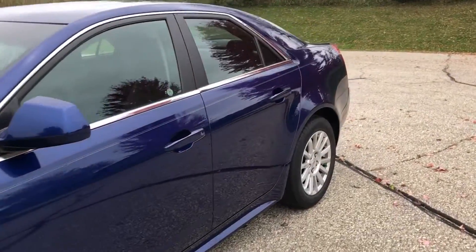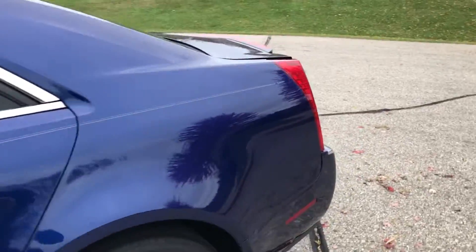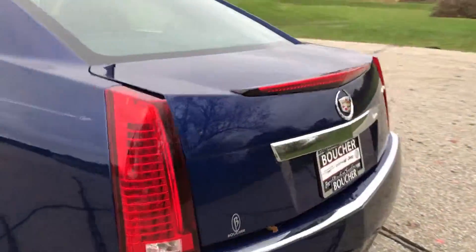Hey Pauline, this is Troy from Frank Boucher in Janesville. We are looking at your 2013 Cadillac CTS.